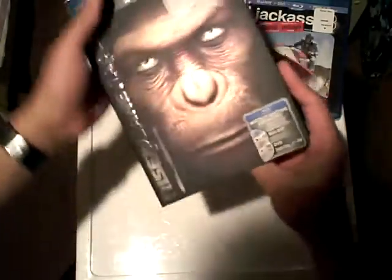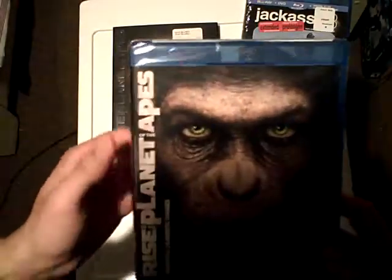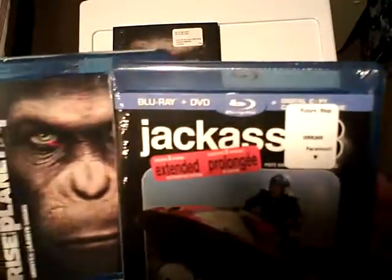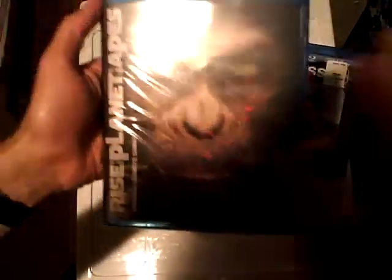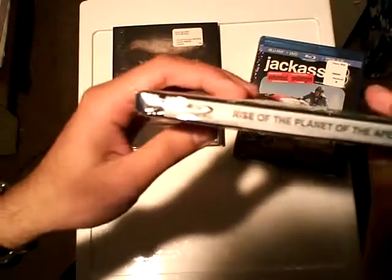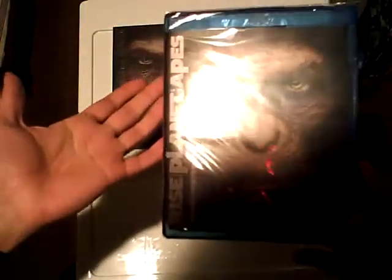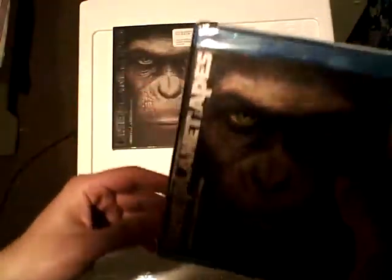However, what happens in situations like this, where unlike Jackass 3 over here which reads Blu-ray and DVD on the top, there is no such indication on the cover? This version — Rise of the Planet of the Apes — just reads Blu-ray Disc on the top, nothing more. That's all you see on the cover, and they were selling both versions.